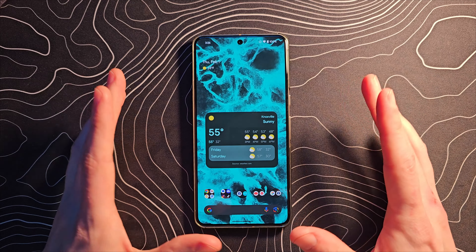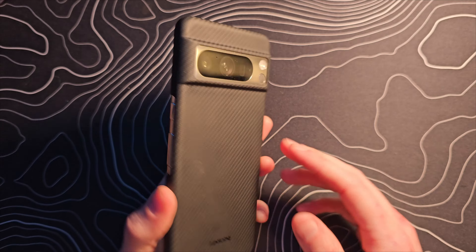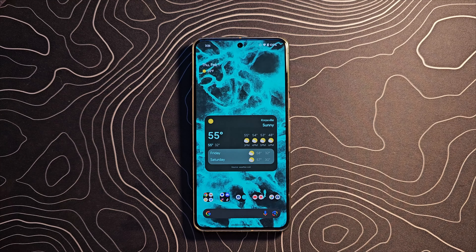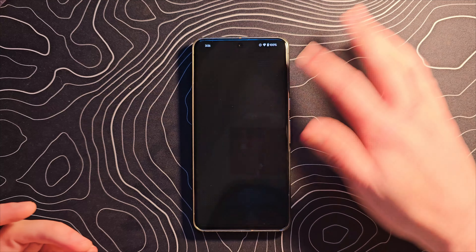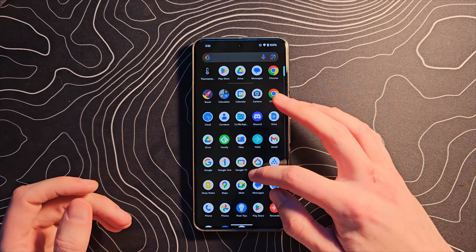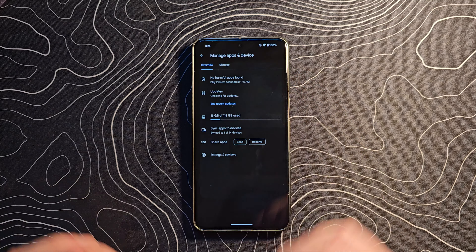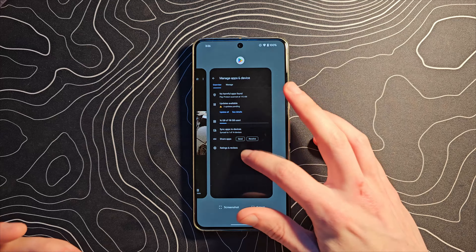We've talked about it so many times, I thought it would make sense to do a quick video showing off Circle to Search on the Pixel 8 Pro. If you have a Pixel 8 Pro, in theory you should have this feature already. If you have not yet seen it, my suggestion would be to go into the Google Play Store and make sure everything is as updated as possible, and then maybe reboot the device if need be.